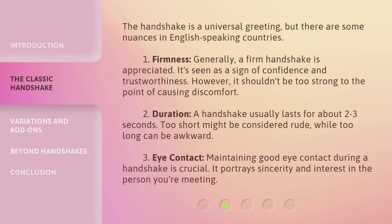The handshake is a universal greeting, but there are some nuances in English-speaking countries. 1. Firmness: generally, a firm handshake is appreciated — it's seen as a sign of confidence and trustworthiness. However, it shouldn't be too strong to the point of causing discomfort. 2. Duration: a handshake usually lasts about 2 to 3 seconds. Too short might be considered rude, while too long can be awkward. 3. Eye contact: maintaining good eye contact during a handshake is crucial, as it portrays sincerity and interest in the person you're meeting.